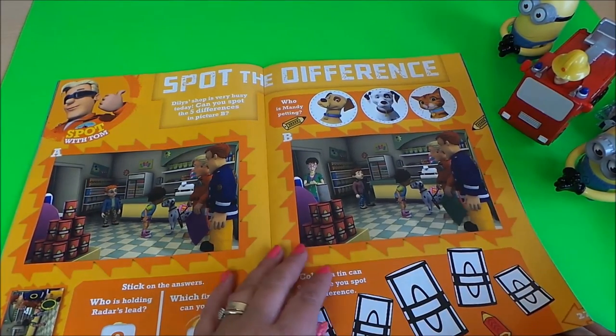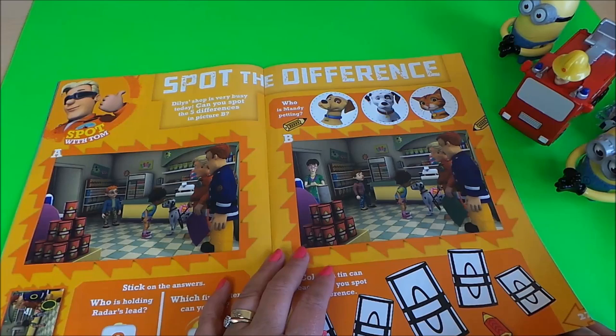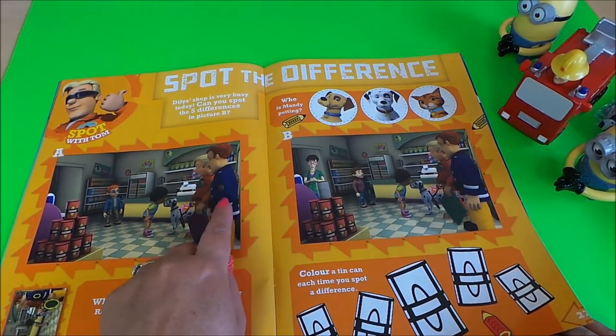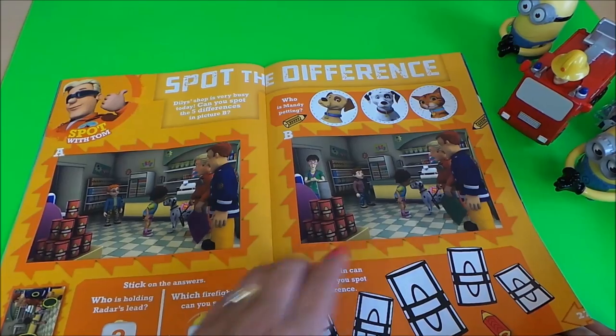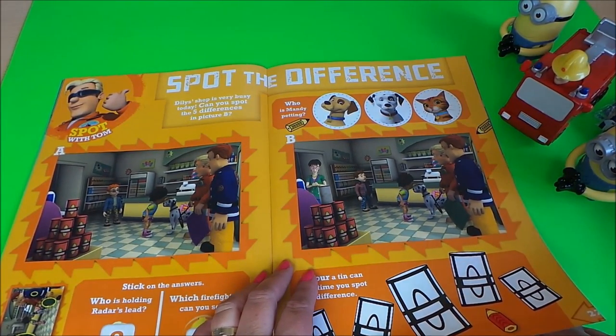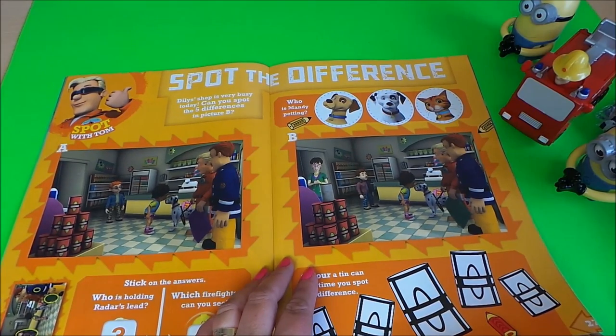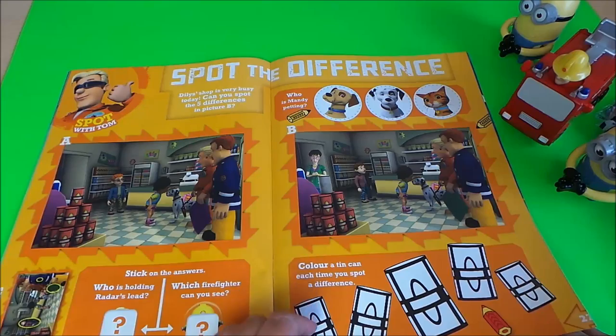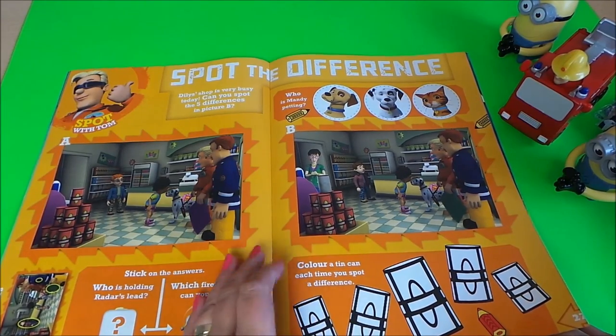This is my favourite — spot the difference! I'll spot one difference: on Fireman Sam's arm there's a badge on this side but not on this side. See if you can spot the other differences — there are five differences in all. We found the first one, see if you can find the other four. There's some coloring in here as well.